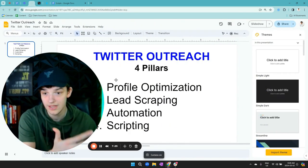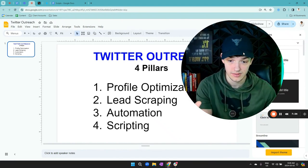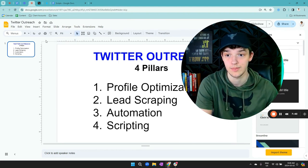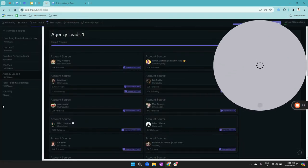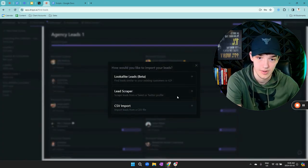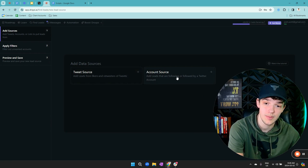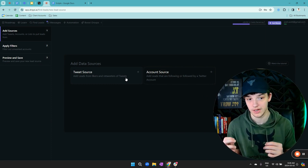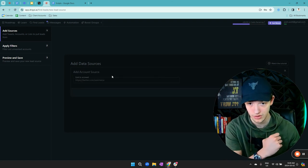Next, we want to go over actually scraping leads — how to get people to send messages to. In the top of the description there's a referral link to a software called Drippy. It's free to scrape the leads; the automated sending is paid. If you use the link in my description, you'll get 10% off. So you're going to hop over to Drippy, go to 'Find Leads,' then 'New Lead Source,' and select 'Lead Scraper.' I personally recommend going by account source because you'll get more people, and we'll filter them to match your ideal client persona.